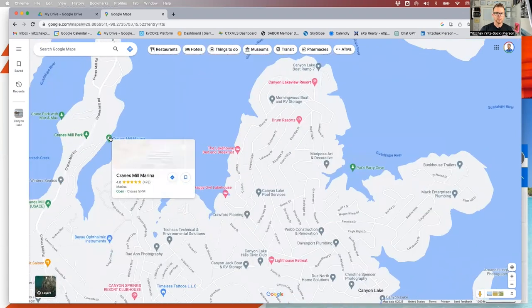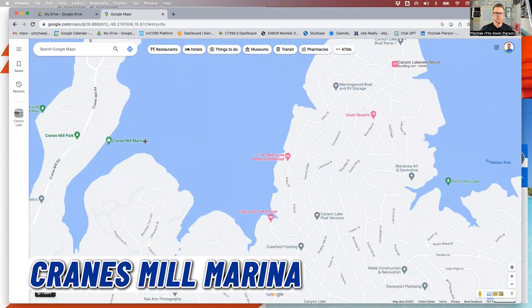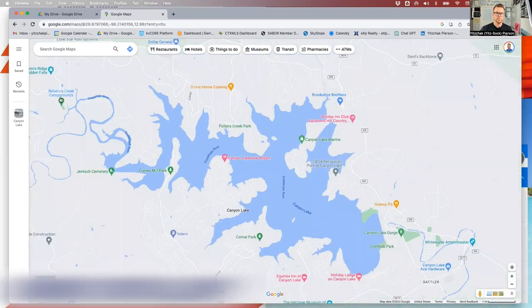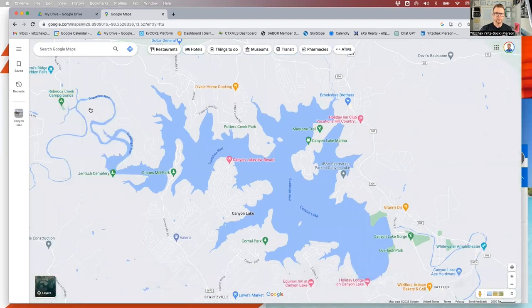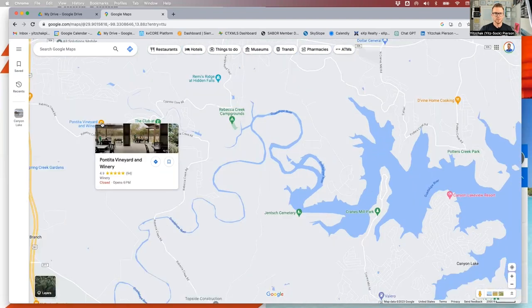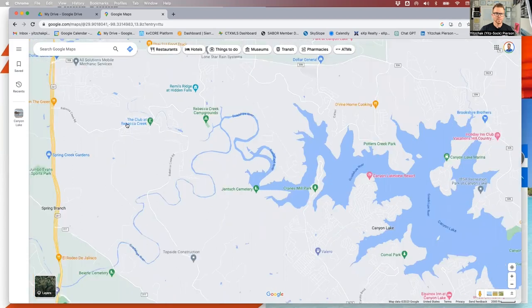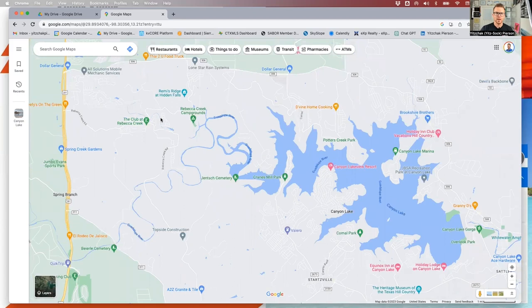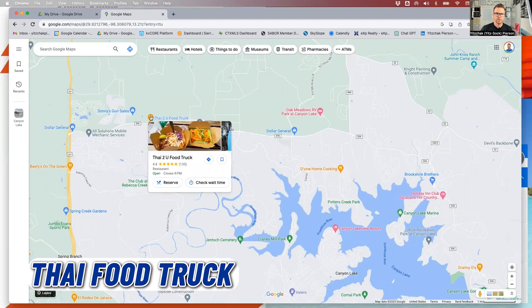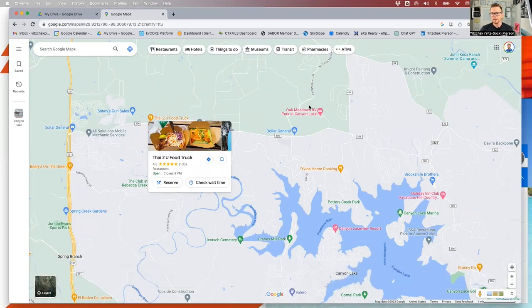Here's another marina — Cranes Mill — so you've got several spots on the lake to put a boat in. Rebecca Creek Campgrounds is here, along with Rebecca Creek Distillery and the Rebecca Club, plus a public golf course. There's also Bonita Vineyard and Winery. Spring Branch is over here — an up and coming area if you want to be close to the lake but not right on it. There's a mechanic shop I've had great work done on my vehicle. You've got a Dollar General, some Thai food, a food truck, and another RV park. Overall, Canyon Lake is a small town of about 34,000, still growing, with great bars and restaurants, short-term rentals, and boating.